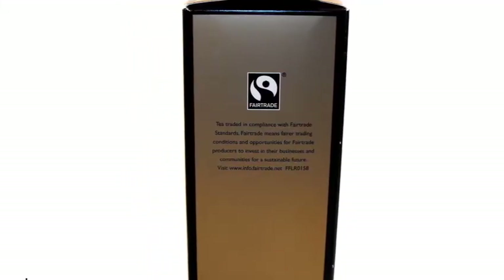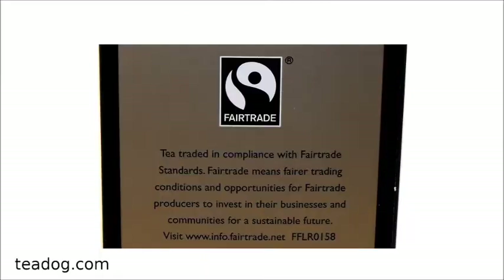All Marks & Spencer teas are fair trade. This means the company uses fair trade tea leaves to make it. Fair trade means paying small growers a bit more for their tea so they can improve their lives and communities.